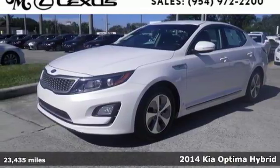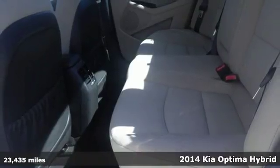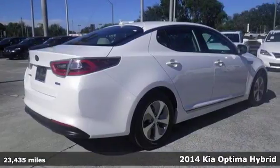It's a 2014 Kia Optima Hybrid. Look no further for an all-around, smart, efficient and invigorating drive.